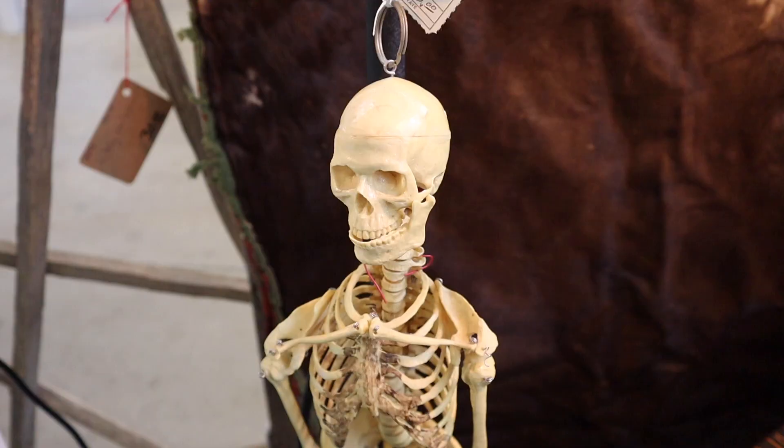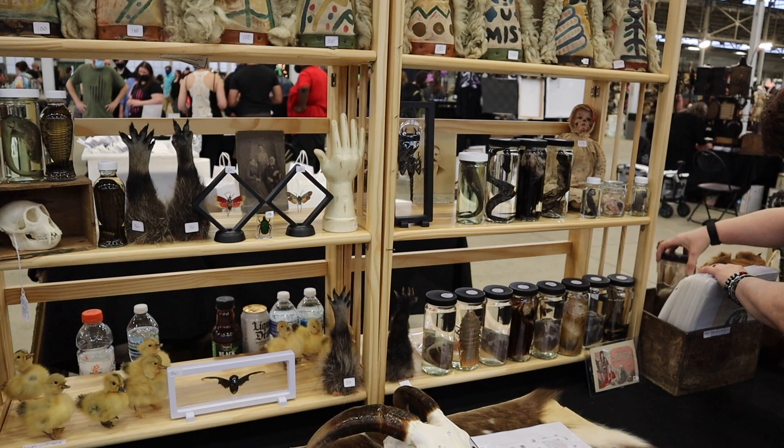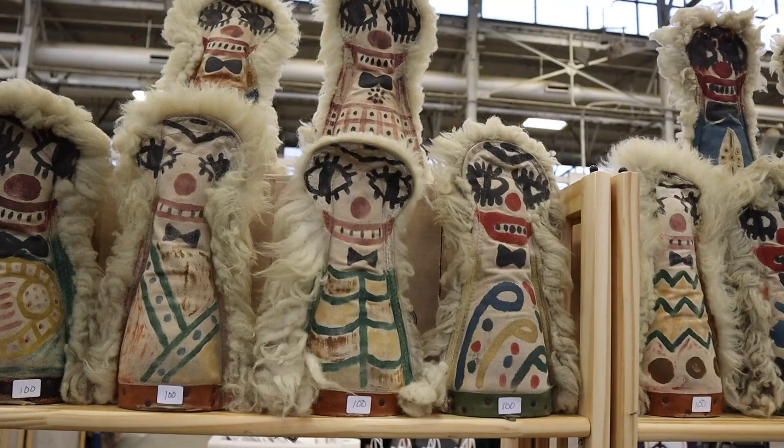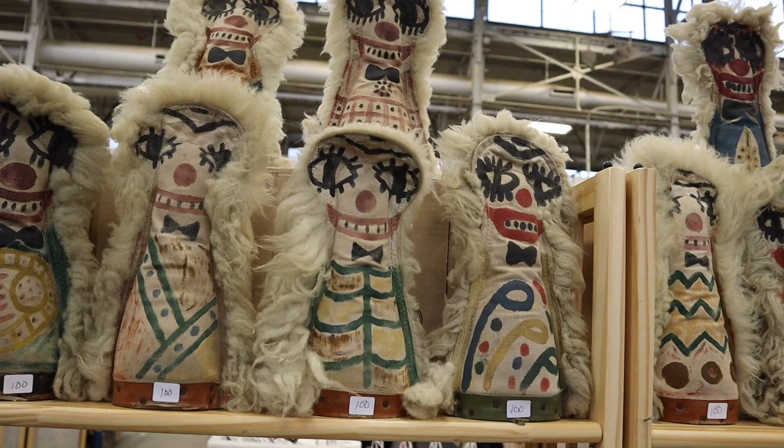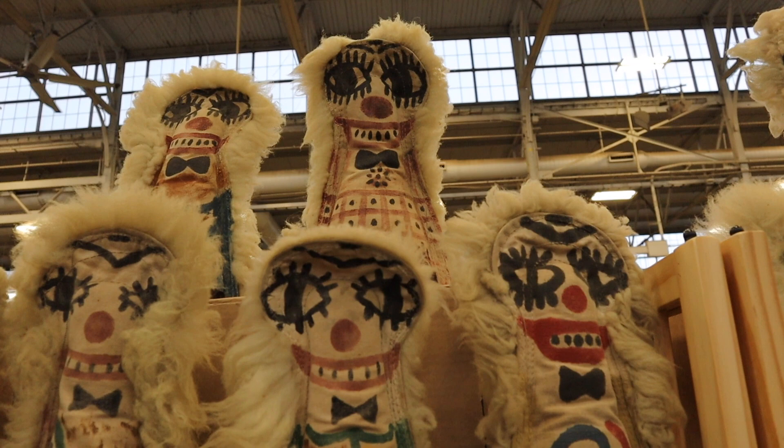Do any of you remember the Emperor Ming from Flash Gordon? This shop is called Painted Lady Trashins, and wait until you see what I found. These are from an old carnival game from the 1930s. I had a Charlie McCarthy dummy when I was a kid, and he was creepy then too.